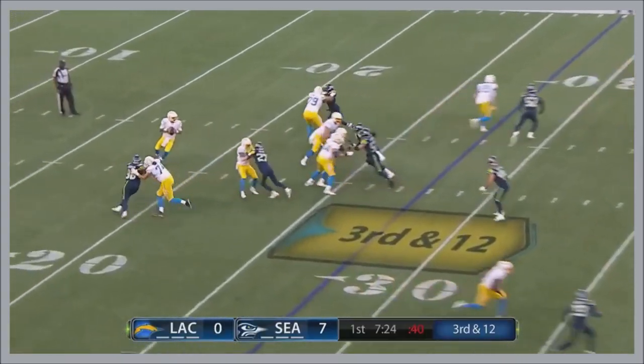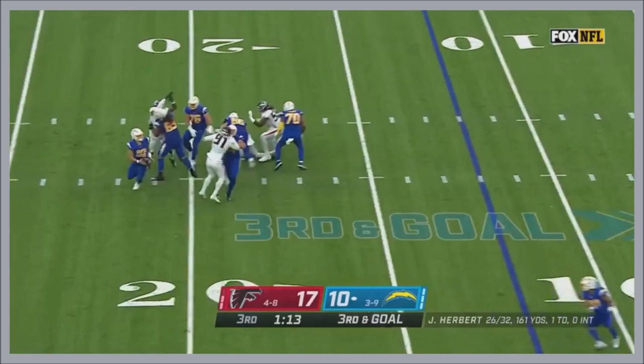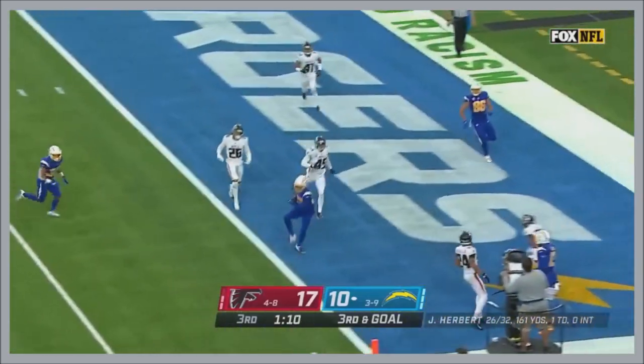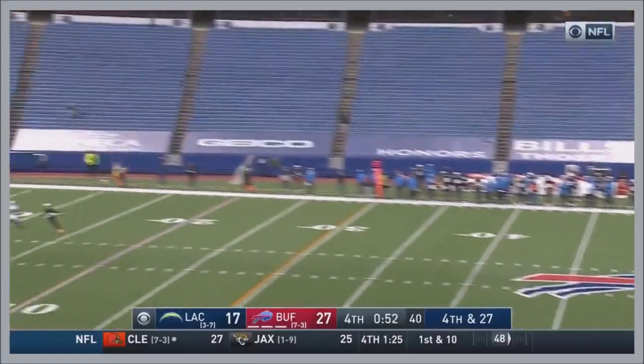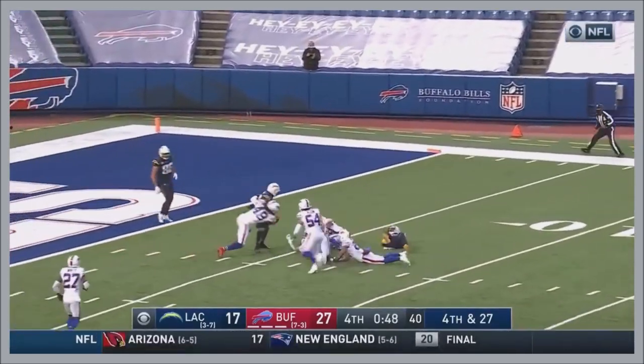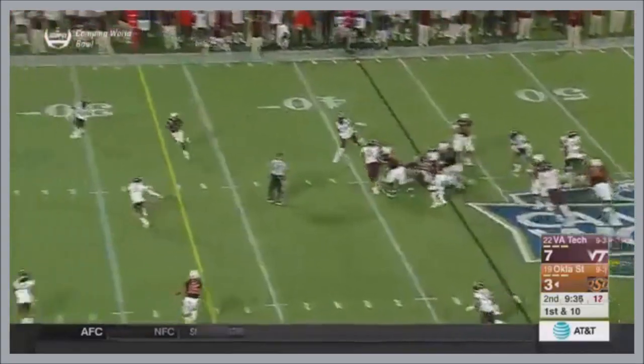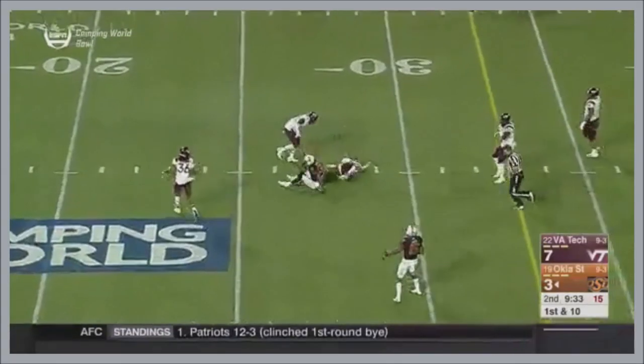Here comes the pressure. Over the middle of the field, and Herbert scrambles out of the pocket, lets it go. And launches it — this is going to be interesting. It's the second time this has happened now. Rudolph on the slant route, and it is.